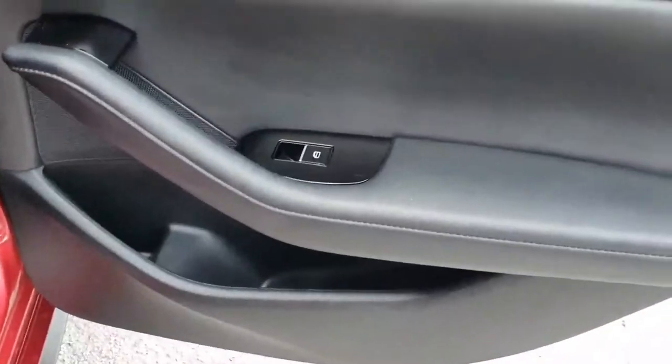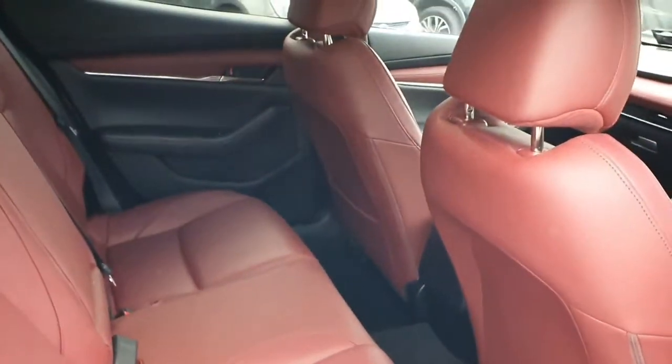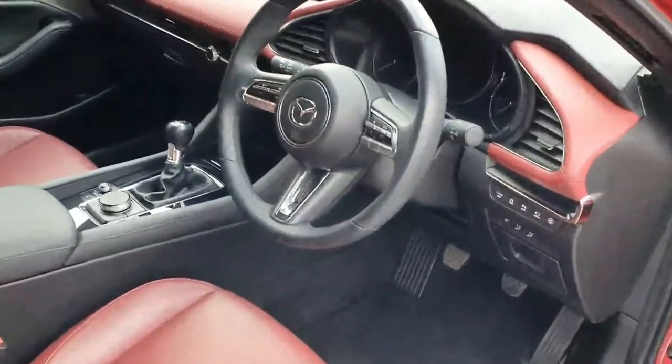You've got the upgraded Bose surround sound, and again in the back of the Mazda 3 it's very well insulated so your multimedia and Bluetooth quality is fantastic.